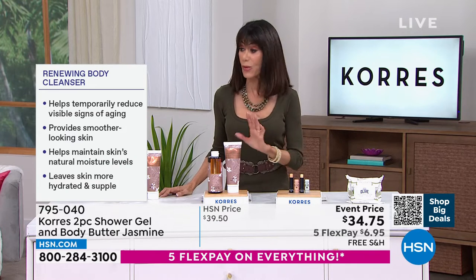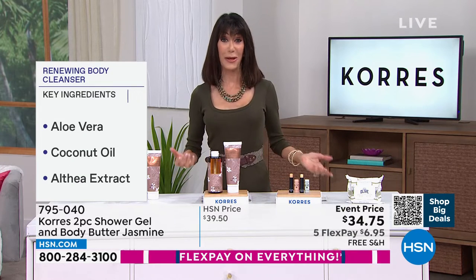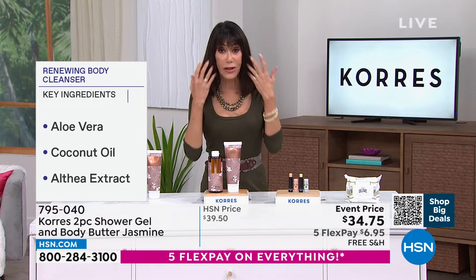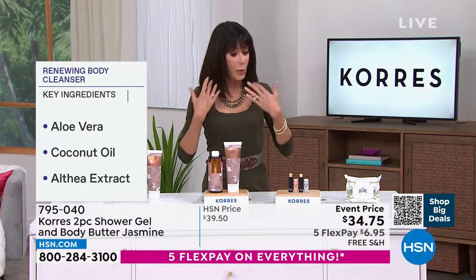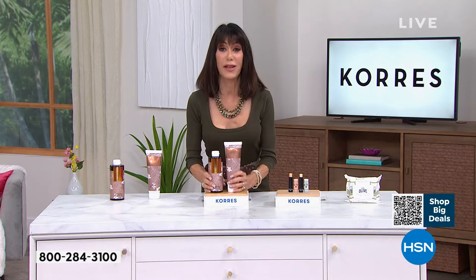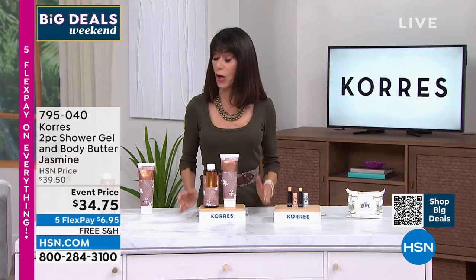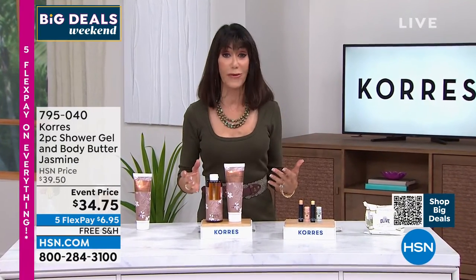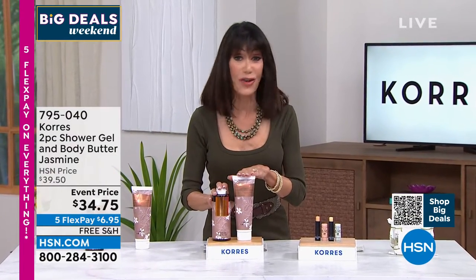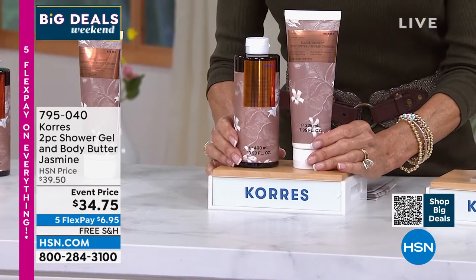It also helps temporarily reduce the appearance of fine lines and wrinkles — all signs of aging. The skin is the largest organ of your body. We don't hesitate to spend a lot on face creams but forget the rest of our body. Take care of your skin. It's been a long, crazy erratic winter that wreaks havoc on our skin. Get this home today — brand new, jasmine, limited edition packaging.